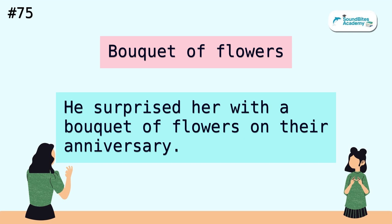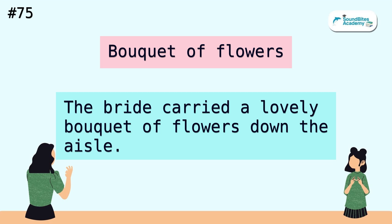Bouquet of flowers. He surprised her with a bouquet of flowers on their anniversary. The bride carried a lovely bouquet of flowers down the aisle.